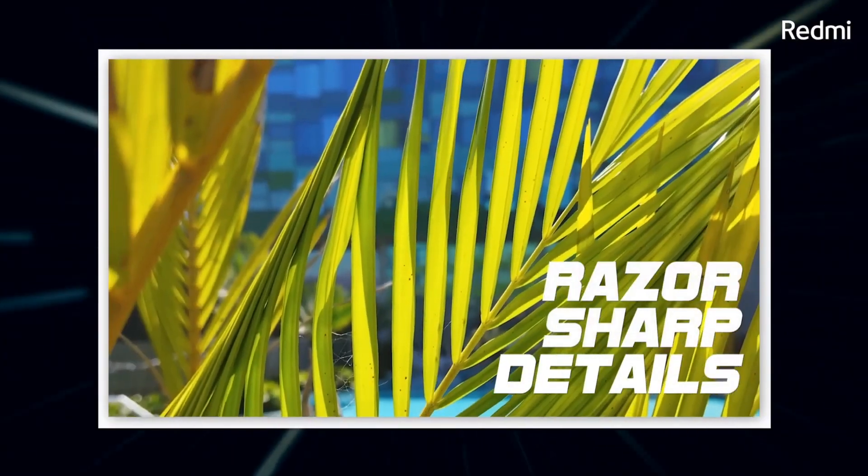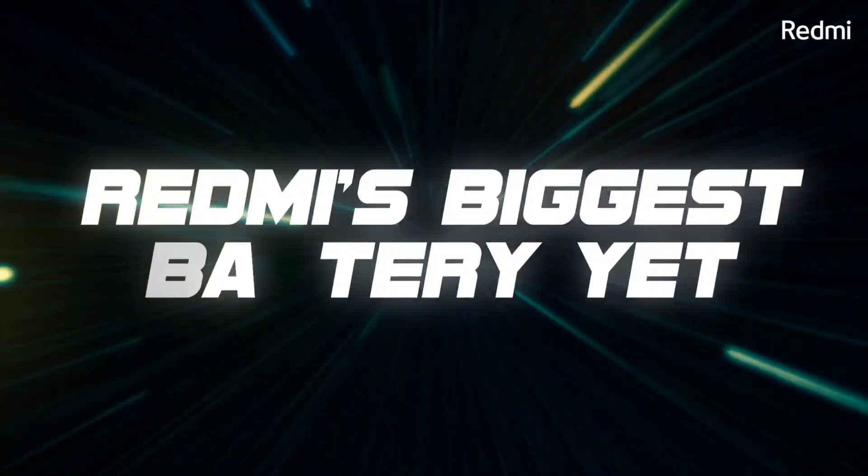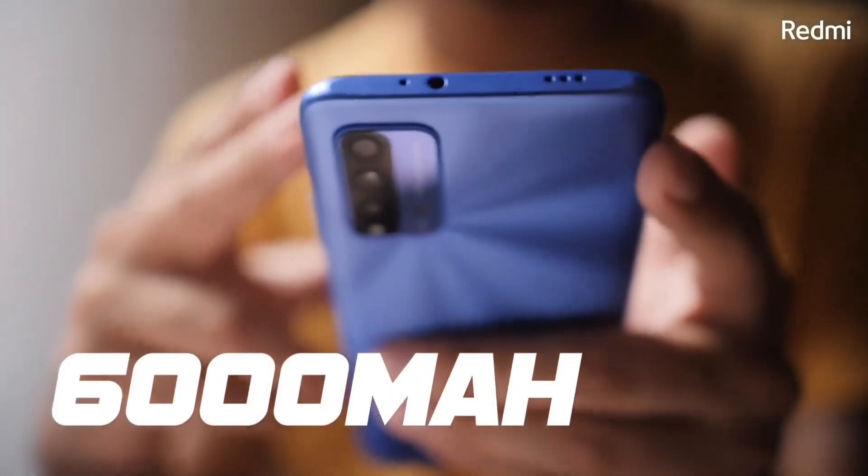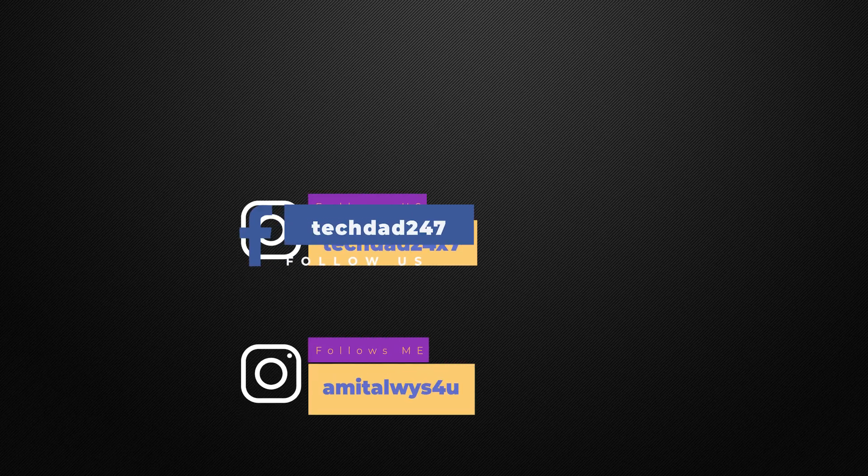Thank you guys for watching this video. If you like our content, please like, share, and subscribe to our channel. Comment what you think below. If you're watching on Facebook, please like our page TechDad. You can also follow me on Instagram — the ID is on the screen. This is Amit, and I'll see you guys in the next one.